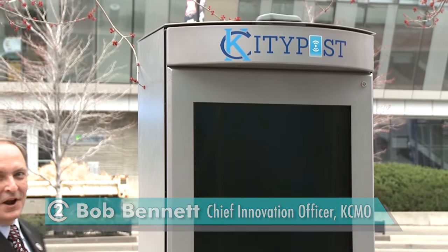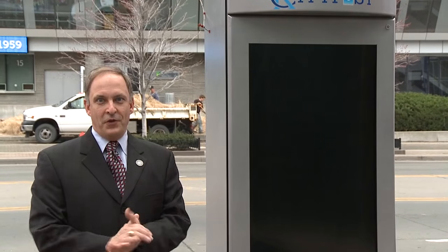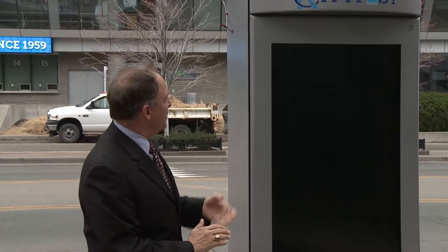I'm Bob Bennett, the Chief Innovation Officer for the City of Kansas City, and this is the first piece of our Smart City's technology that's being deployed here in Kansas City. What you're going to see over the course of the next 90 days or so is a whole suite of things which are going to better connect you to your city.